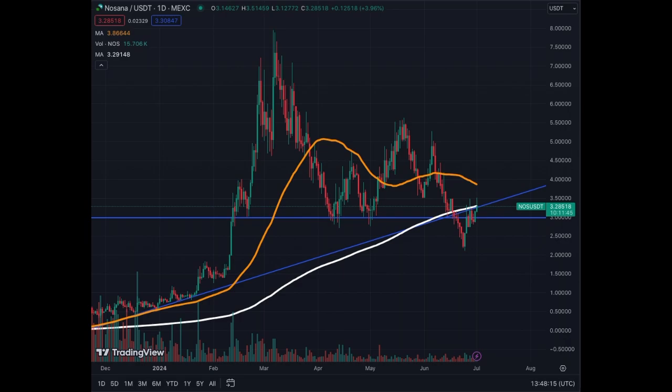It's a project to keep an eye on, so we'll go through the daily and the weekly charts for Nosana. It's not very complicated — we'll go step by step for the beginners and you'll see that it's fairly simple. This is the daily chart for Nosana on TradingView. We have a nice base at $3.